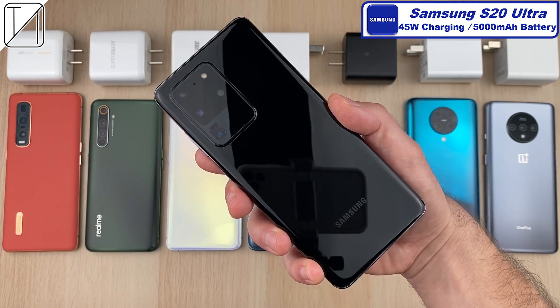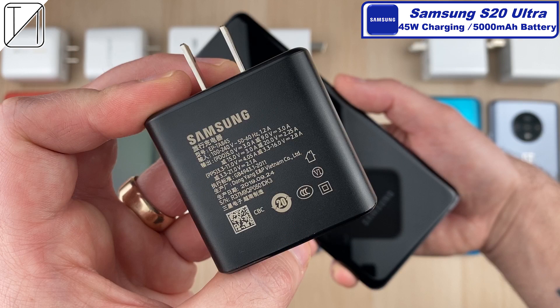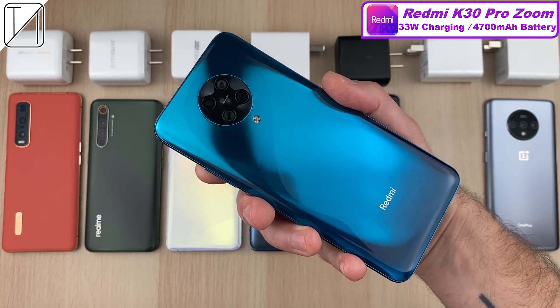The Samsung Galaxy S20 Ultra comes with a 45 watt charging block sold separately and a 25 watt charging block in the box. They pretty much charge at the same speed, though the 45 watt block is slightly faster between 30 and 45 minutes.